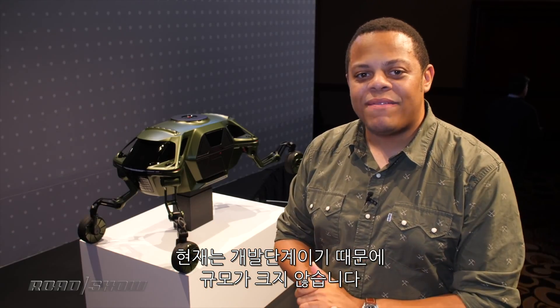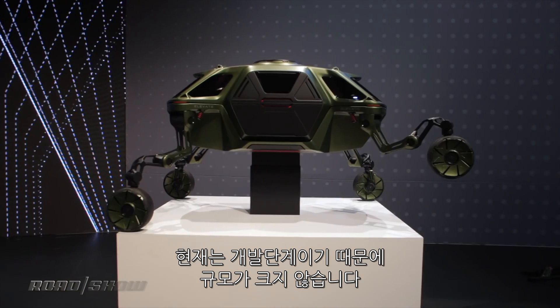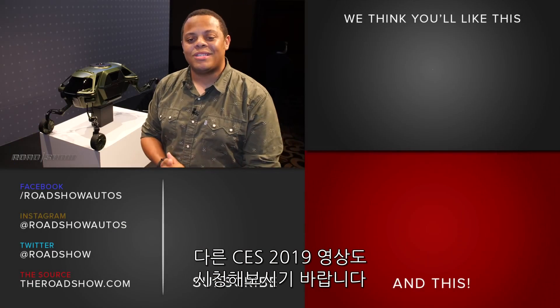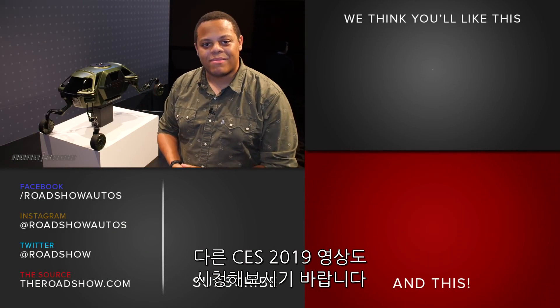For now they're working at one-eighth scale because this is a concept, but it's pretty cute. Be sure to check out the rest of our coverage of CES 2019 for even more cool car technologies and wild concepts like these.